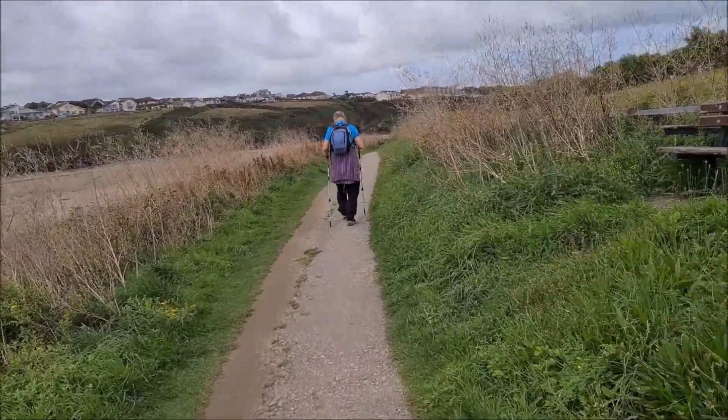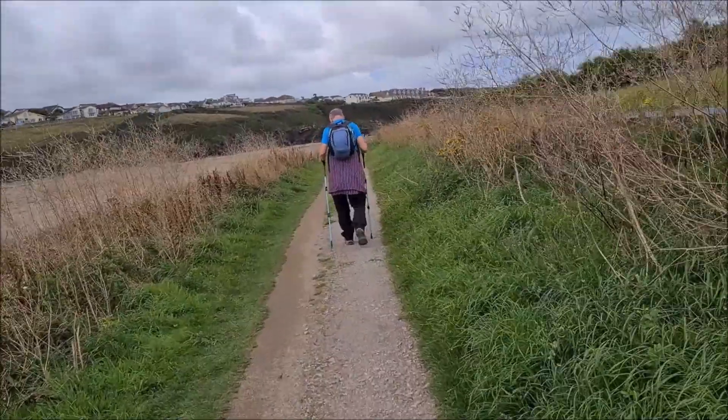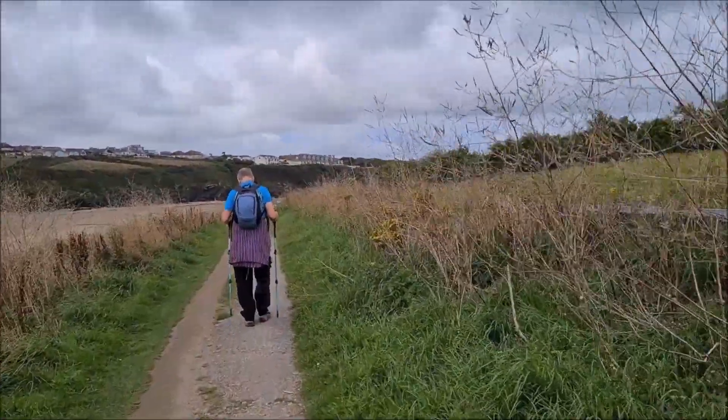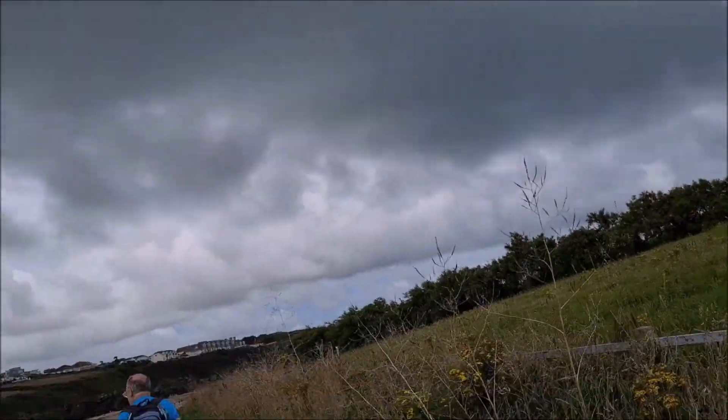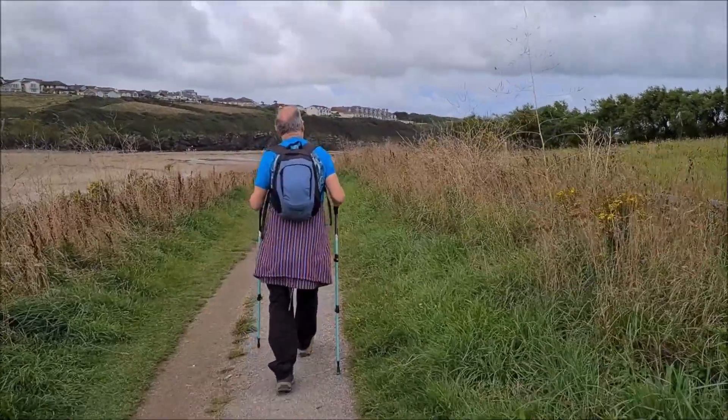I think I just felt a spit of rain. We haven't even got to Trevelyug Head yet. The clouds aren't looking great. How dry will we stay and for how long? That is the question.